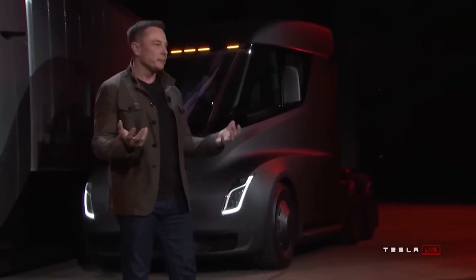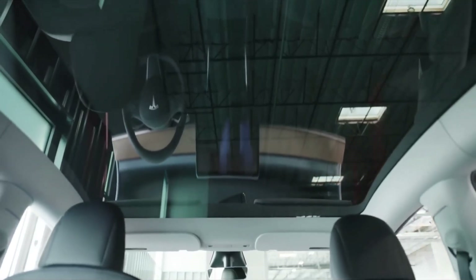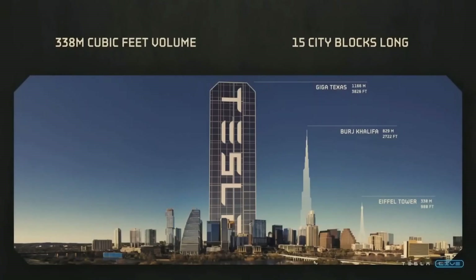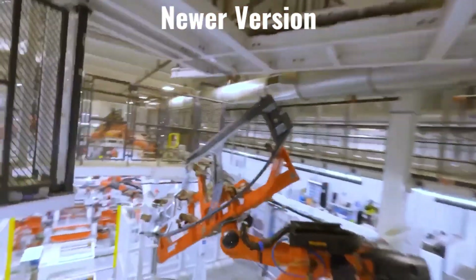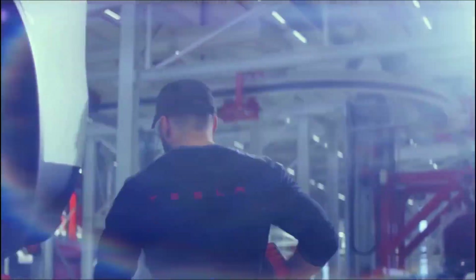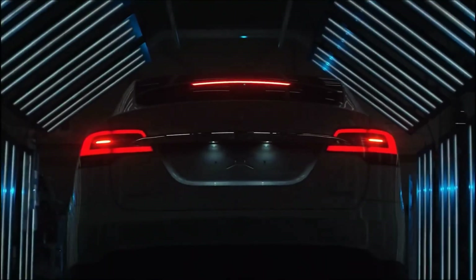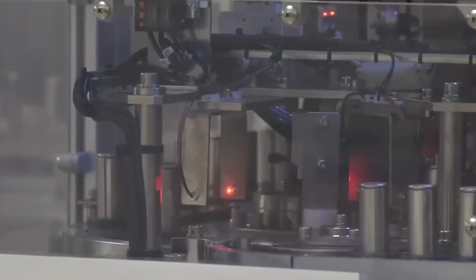The addition of the 2170-type version is a temporary solution to increase Model Y production at the site, but the main task is to ramp up the newer version with a structural battery pack. The company's ability to increase the output of the 4680 battery will be determined over time. At 250,000 units per year and 70 kilowatt-hours per pack, the annual requirement is 17.5 gigawatt-hours, which is quite a lot — approximately half of the total manufacturing capacity of the Tesla Gigafactory 1 in Nevada.